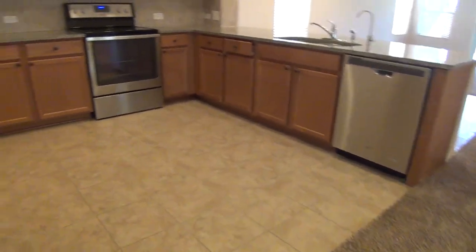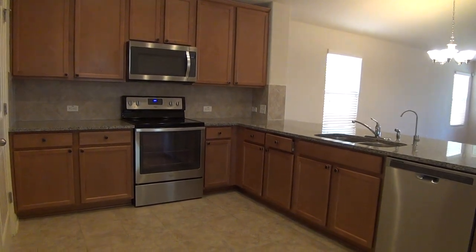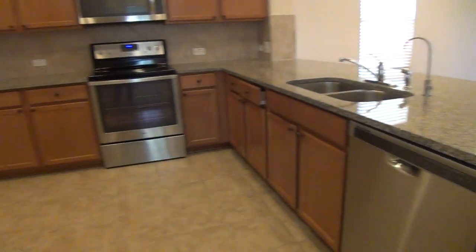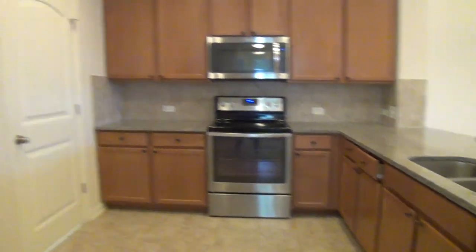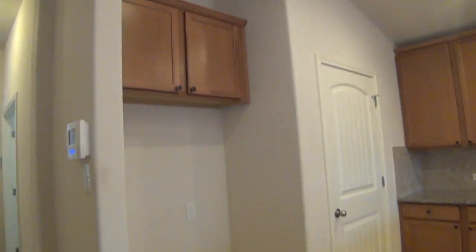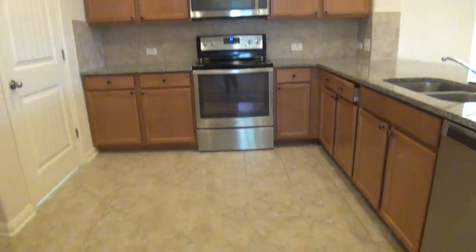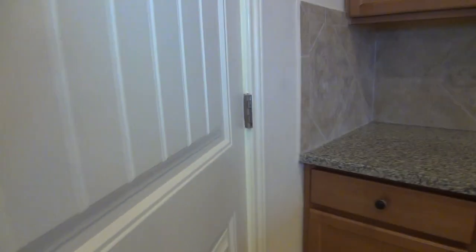This is the kitchen. It comes with stainless steel appliances — a microwave, stove, dishwasher — and beautiful granite countertops. It also features recessed lights and plenty of cabinet space. This is where the fridge will go. This kitchen measures about 15 by 11, and this door leads to the laundry area and the pantry.